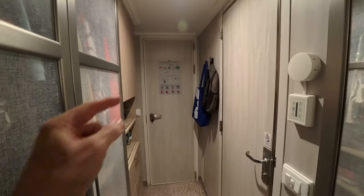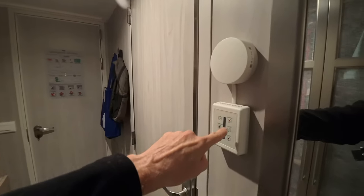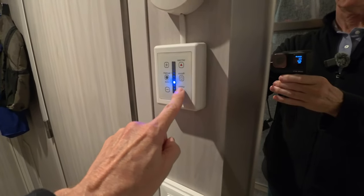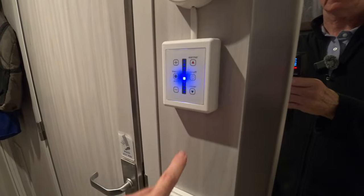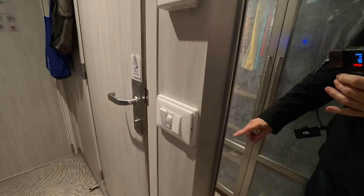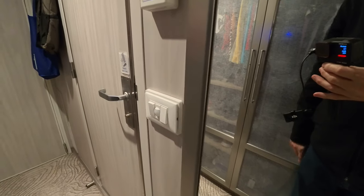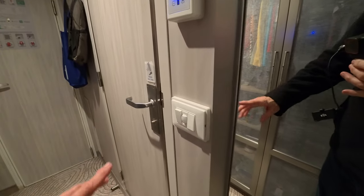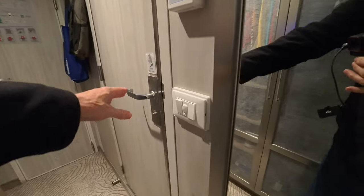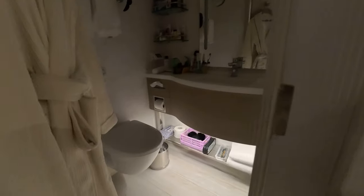On the other side is the bathroom, which we'll cover last. This is the thermostat — it's been working pretty well and is easy to figure out. There are some light switches, and this one is a motion sensor. What it does is turn on a nightlight in the bathroom when you approach it — it turns on a nightlight down at the bottom.